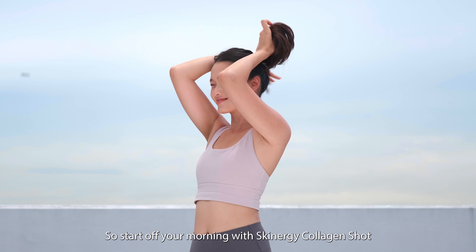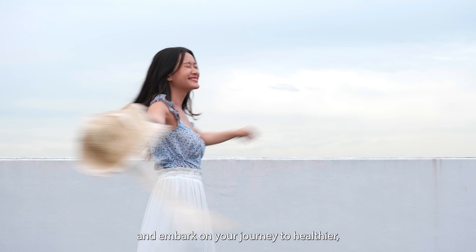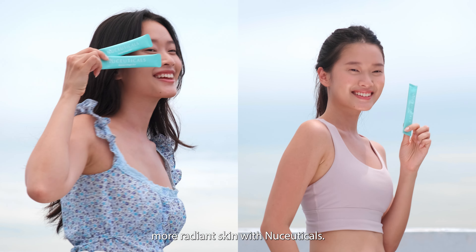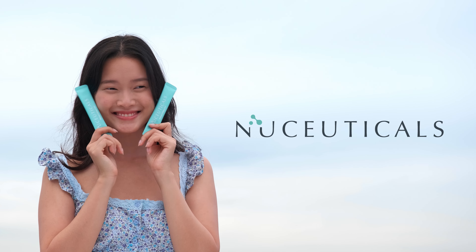So start off the morning with Skinnergy Collagen Shot for UV protection throughout the day, and embark on a journey to healthier, more radiant skin with NewCuticals. Skinnergy Collagen Shot.